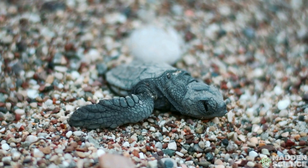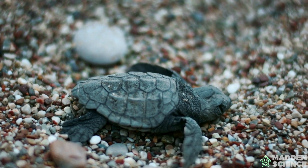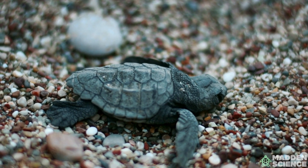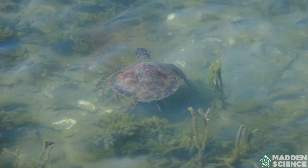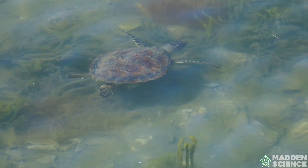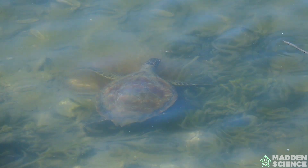The odds are stacked against these tiny hatchlings — only about one in ten thousand hatchlings will make it to adulthood. From the moment they hatch, these little sea turtles face numerous challenges. They must make it from the nest to the ocean, a journey filled with dangers such as predators like birds and crabs, and light pollution made by humans. Even once they reach the water, they face threats from larger marine predators, human activities, and pollution.